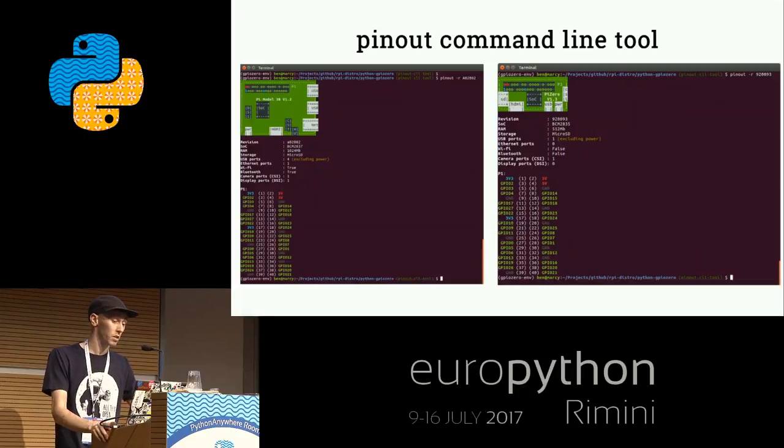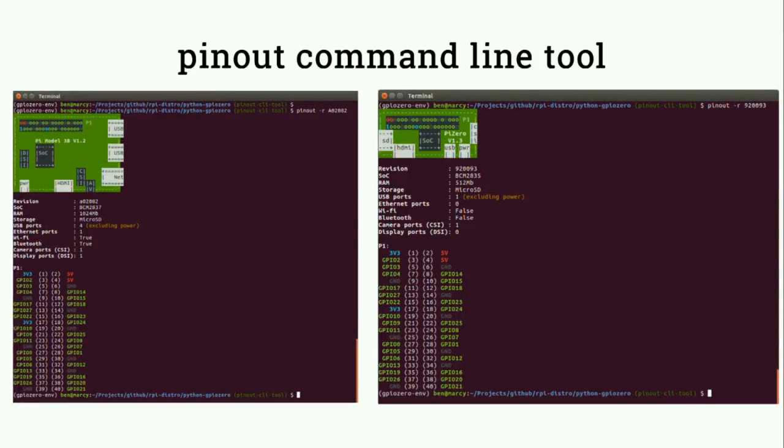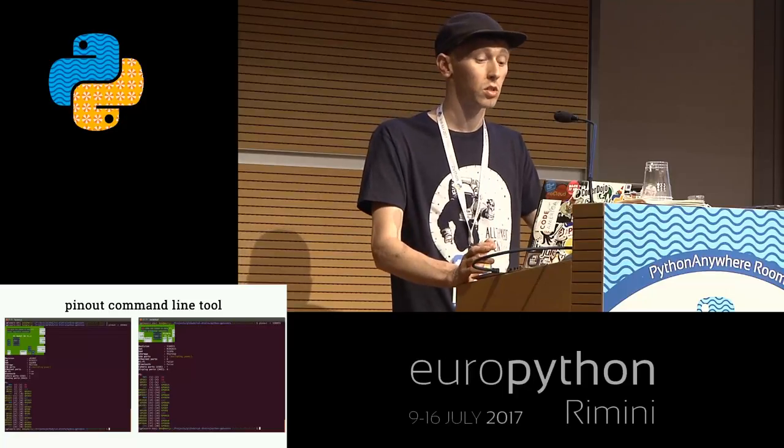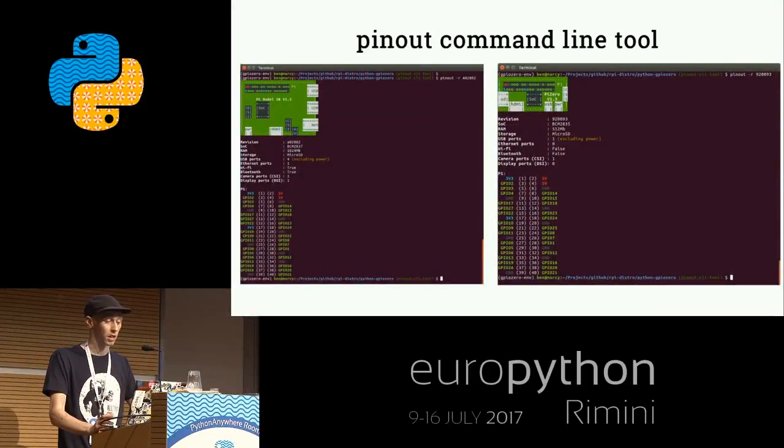In the next release of GPIO Zero, there's a handy pinout command line tool. It inspects the device you're on, finds out information about it, tells you what pins and hardware you have, and will warn you if you try to access a pin that your model doesn't have. Regardless of what model Pi you're on, it will show you the pinout for that particular device and a little ASCII art diagram of the Pi itself. You can also request to look at other models by their revision code to see the pinout or spec of other devices.